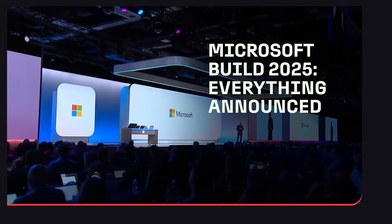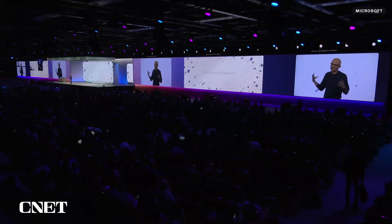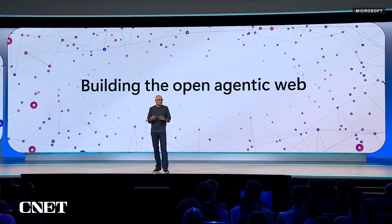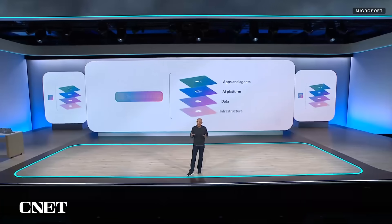Good morning and welcome to Build. Here we are in 2025, building out this open agentic web at scale. We're going from a few apps with vertically integrated stacks to more of a platform that enables this open, scalable agentic web — and more importantly, expanding that opportunity for developers across every layer.